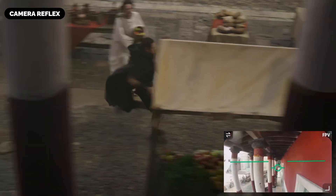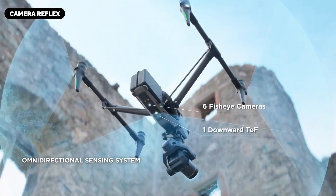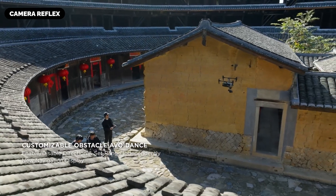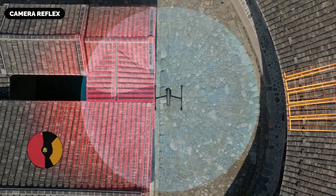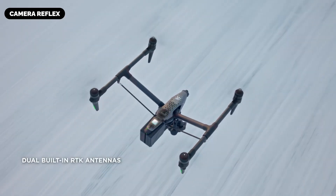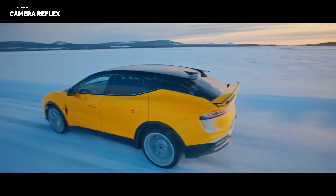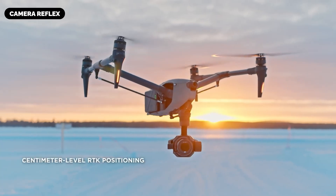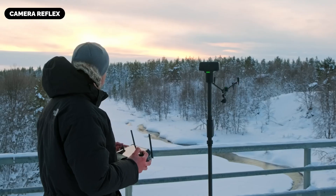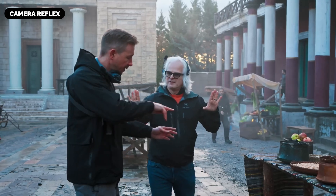The rumored DJI Inspire 4 is shaping up to be a masterclass in engineering and innovation, pushing the boundaries of aerial cinematography. With a groundbreaking camera system potentially capable of 8K capture, advanced flight dynamics, intelligent automation, and robust safety features, it could empower filmmakers to realize their most ambitious creative visions. As drone technology continues to evolve, the Inspire 4 represents a potential leap forward — a testament to DJI's commitment to empowering creators and redefining what's achievable in the skies.